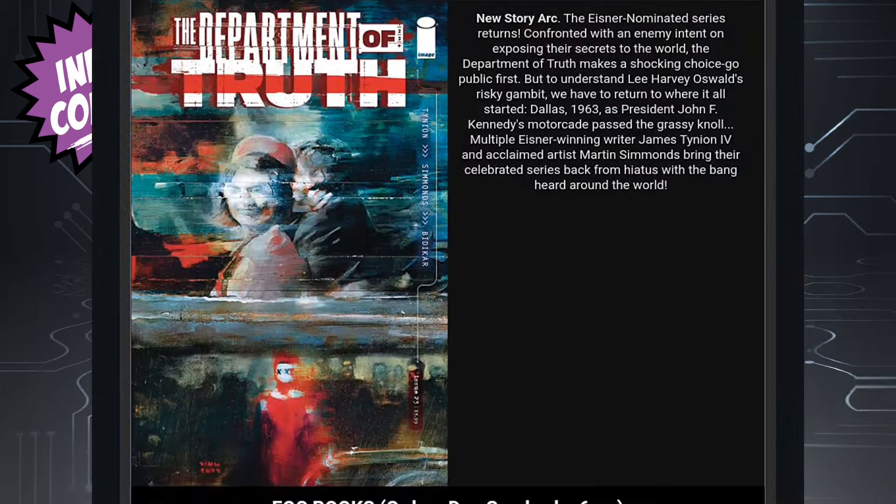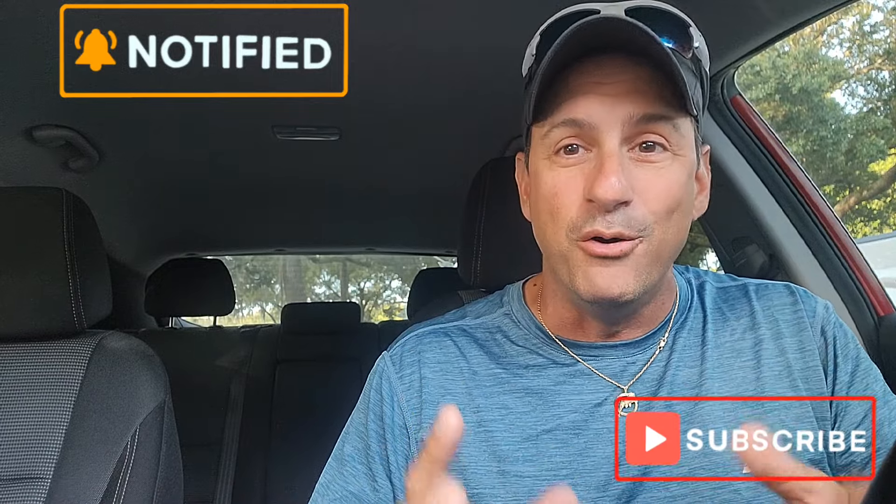And then we have Department of Truth issue 23, written by James Tynion IV — looks like it's back. So there you have it, Web Heads — the latest, greatest, newest, hottest comic books supposedly hitting store shelves very soon. If there's anything that interests you, let your shop know so you don't miss out. Hopefully you enjoy a wonderful weekend, and as always, if you like my content there's more content right here to click on. Support the local comic shops — keep buying, keep collecting, but always remember: read those comics. Thank you so much, I'll see you real soon!